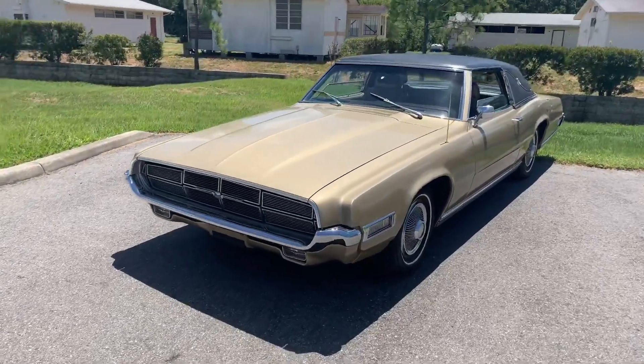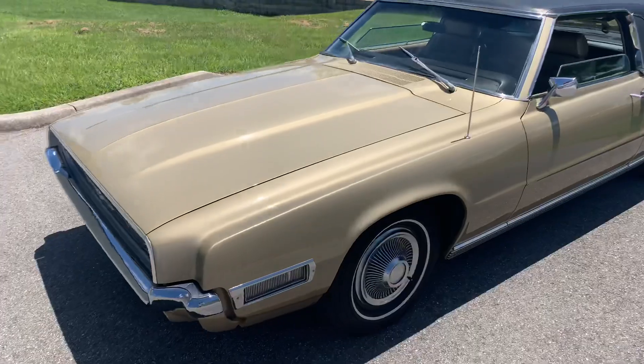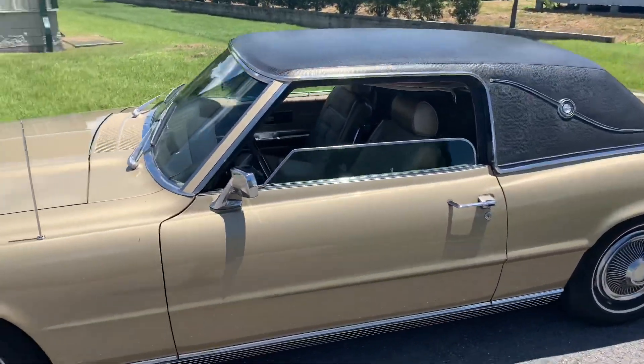Thanks for clicking on our video. Today we're looking at a beautiful T-Bird. I believe it's a '69 — double check the website though, sometimes I get it wrong.